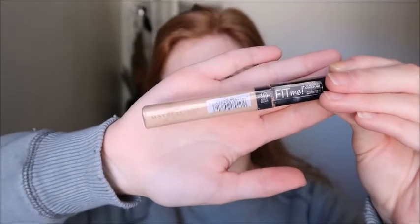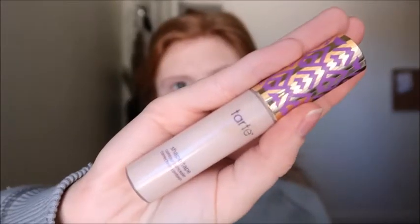I'm taking my Maybelline Fit Me Concealer in the shade light. I just want to cover up the discoloration under my eyes, cover up my blemishes, and address the redness around my nose, then give my eyelids a little bit of color.